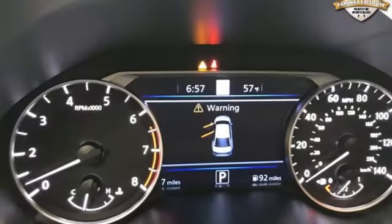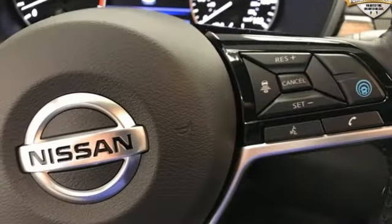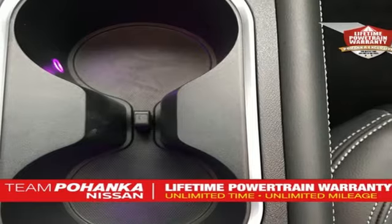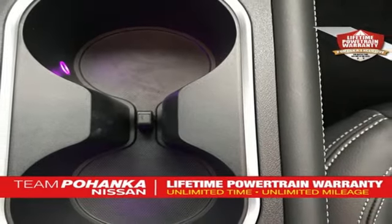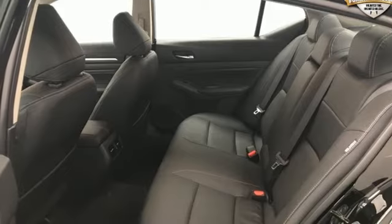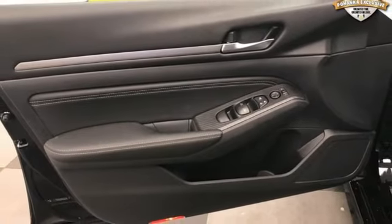It boasts an impressive list of features like these: streaming audio, power heated mirrors, front heated leather bucket seats, autonomous cruise control, doors and push-button start proximity key, heated steering wheel, inline four-cylinder engine, power sliding and tilting sunroof, gas pressurized shocks, and continuously variable automatic transmission.